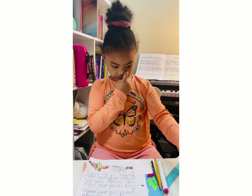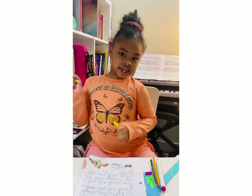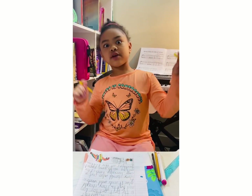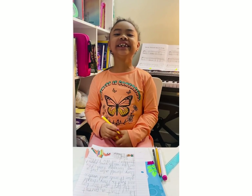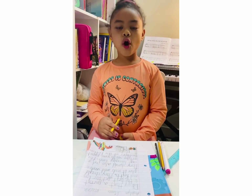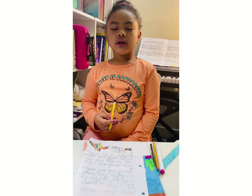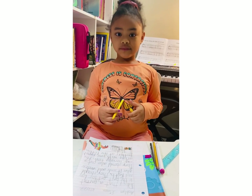Bye guys! Hi guys, welcome to my channel. Hope you like my videos. More could be coming soon.